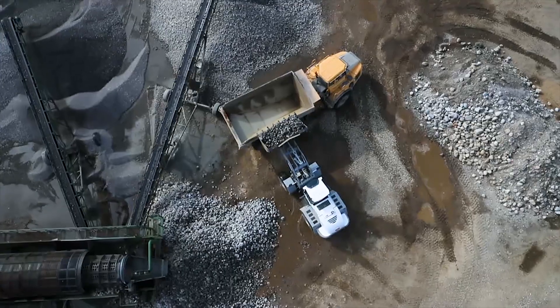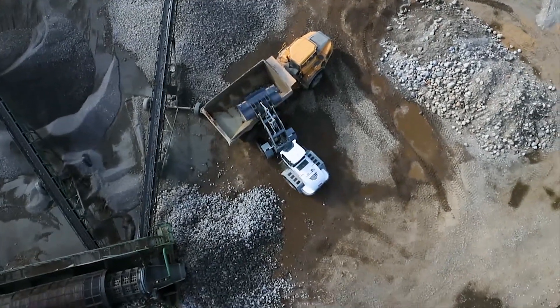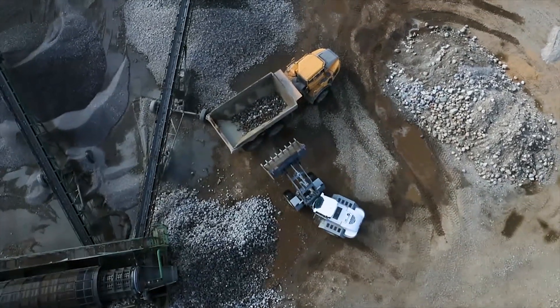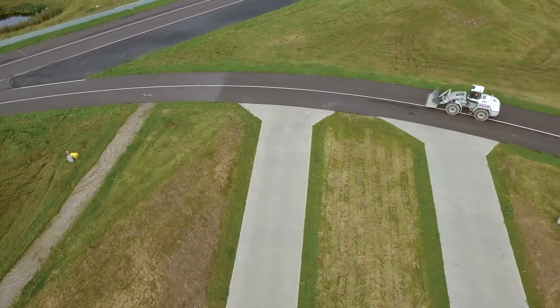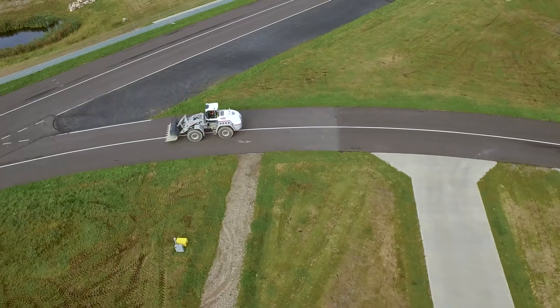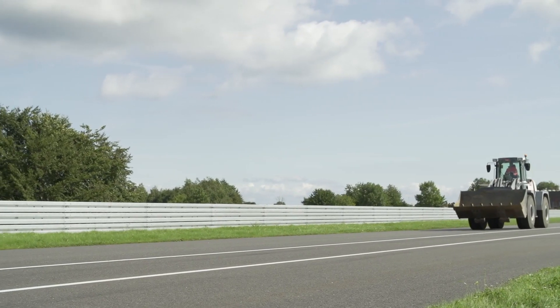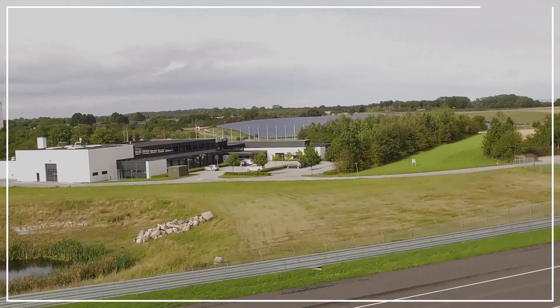Businesses that use wheel loaders demand the highest possible productivity with minimal owning and operating costs. That's why Danfoss Power Solutions offers hydrostatic drive systems as an alternative to conventional torque converters and supports wheel loader manufacturers in the implementation process. After learning more about our two-motor transmission solution, shifting to hydrostatic drive technology takes little convincing.